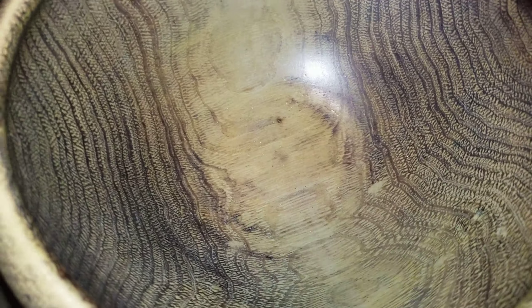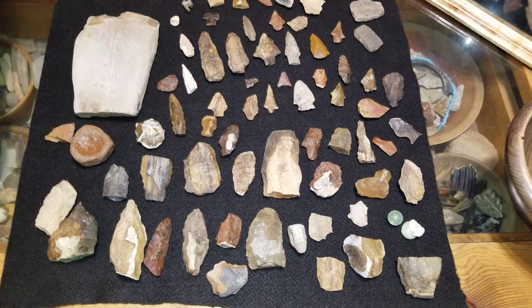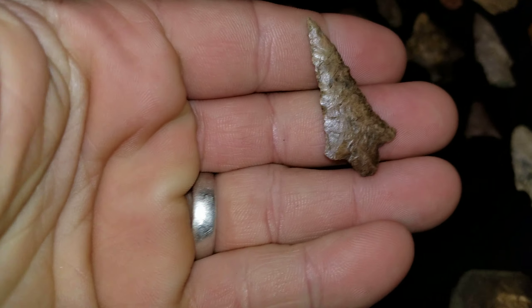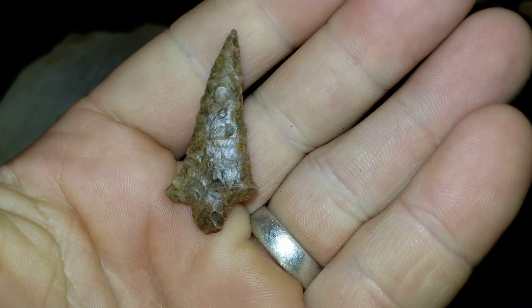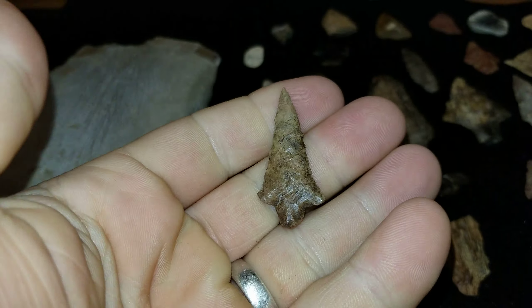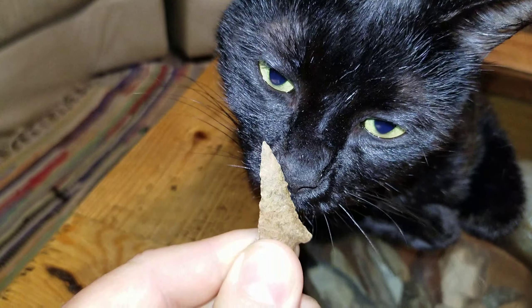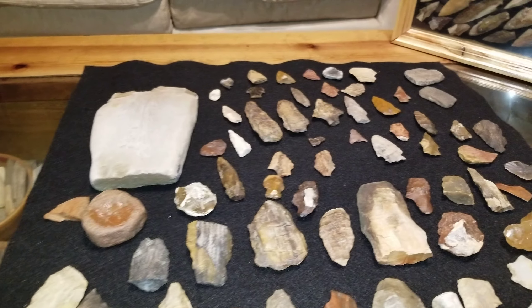Well, it looks like the bowl's empty — pretty good haul for the last three weeks or so. Yep, that sucker right there was almost frame worthy; now he's going in the broke frame. What do you think Ziggy? Yeah, Ziggy said put it in frame. Thanks for watching y'all.